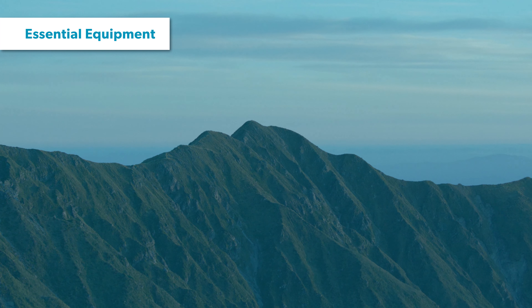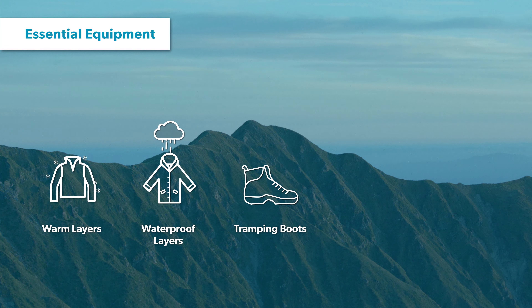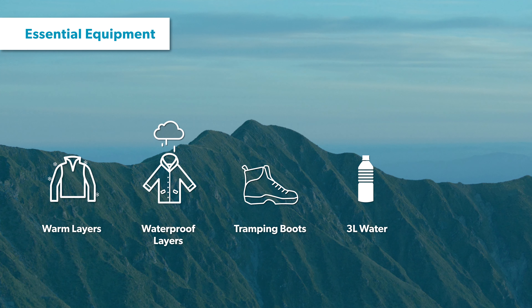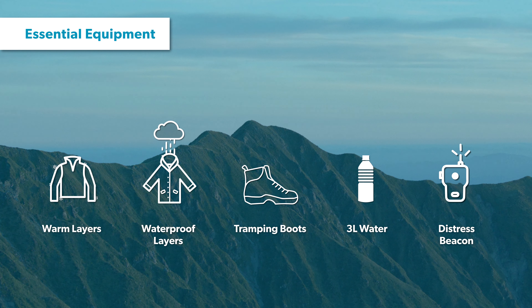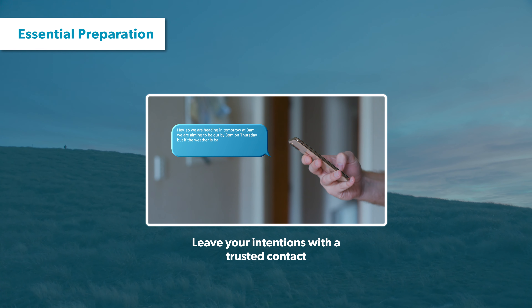Prepare for all conditions by taking warm and waterproof clothing, as well as a good pair of tramping boots. You'll also need plenty of water and a distress beacon is a good idea for any adventure. As with all walks and tramps in New Zealand, make sure you leave your intentions with a trusted contact and inform them when you have finished your tramp.